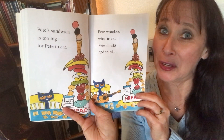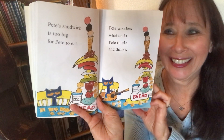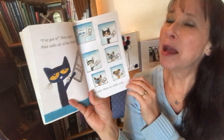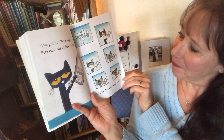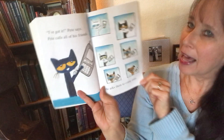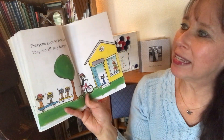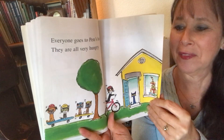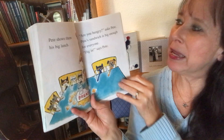Does that sound like a good sandwich to you? What would you do with a sandwich that's too big? I've got it, Pete says. Pete calls all of his friends. He asks them to come over.